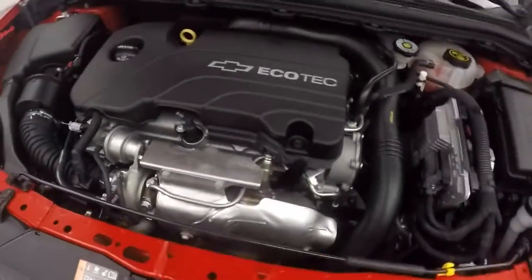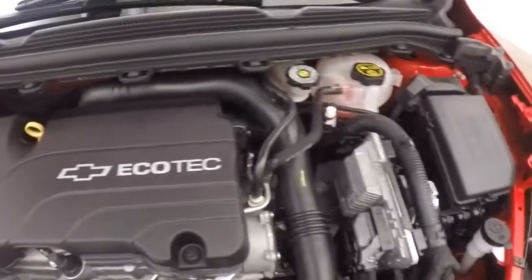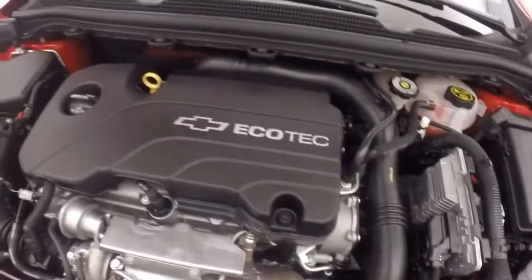Called underneath the hood. Nice alloy wheels, good tires. And under the hood you get a 1.4 liter turbo. Nice and strong, runs smooth. Plenty of power and great on gas.